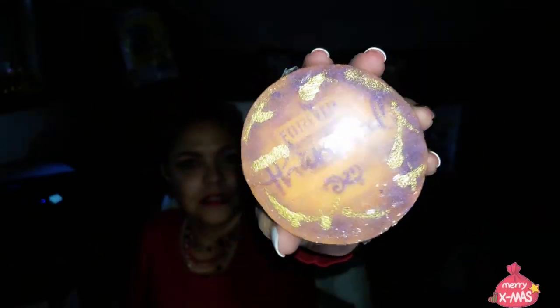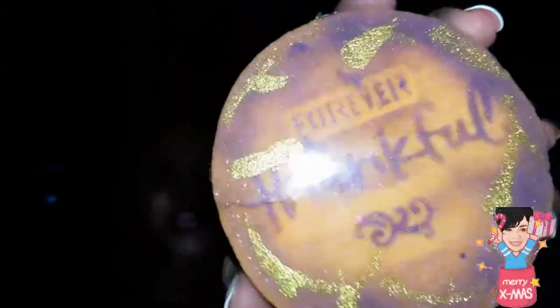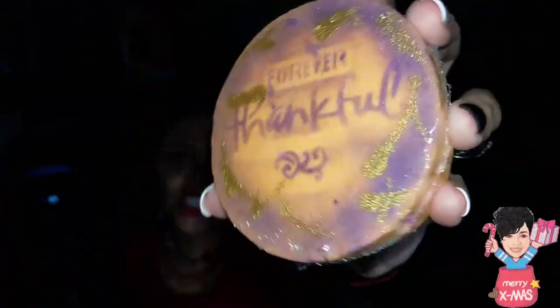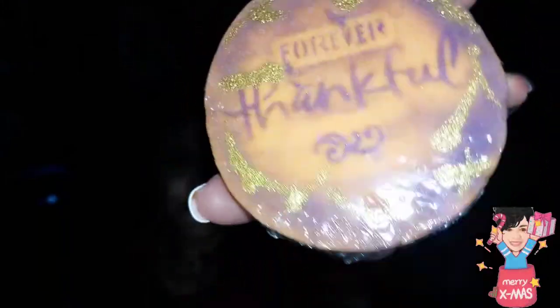She sent me this Forever Thankful bath bomb in pineapple jasmine as a gift. Ronda, you see that gold shimmering with the flash? She and I were having a discussion about flash versus non-flash and why the gold shimmers — why I prefer the flash versus the dull flash. I like to see the sparkle with the bright flash, which is why I use bright flash when I do my demos and unboxings.